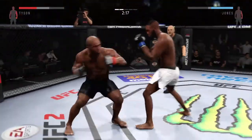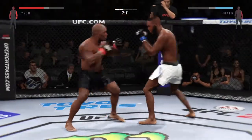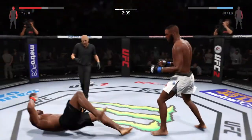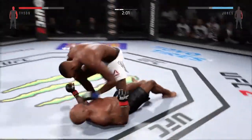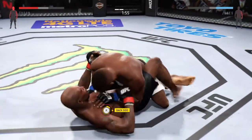Looking for another one of those big right hands — the huge head kick is blocked. Big head kick, and this may end the fight! He dives into a huge haymaker.